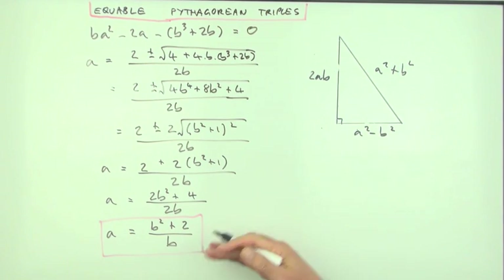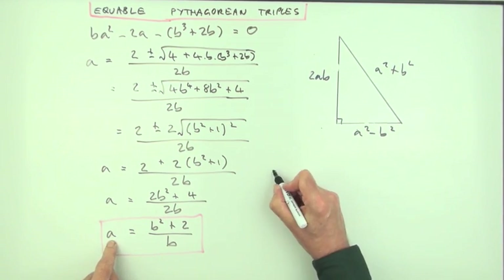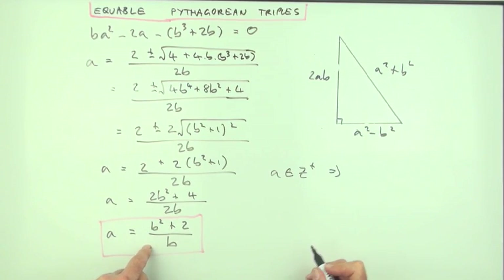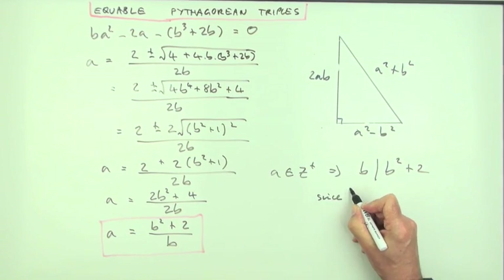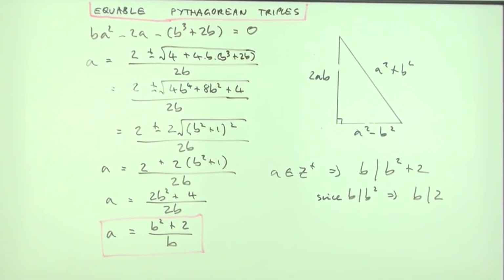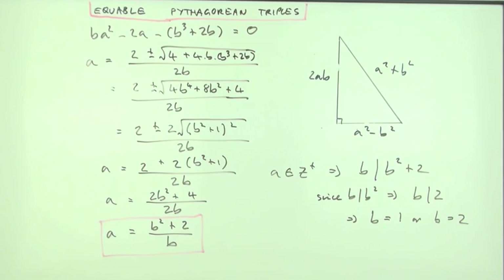That's the condition for an equable Pythagorean triple. Since a and b must both be integers, b must divide b²+2. Since b divides b², b must divide 2. There are only two positive integers that divide 2, so only b=1 or b=2 can be solutions.